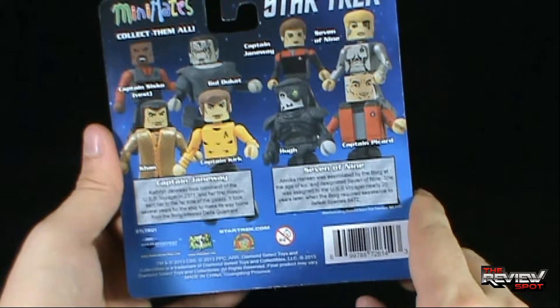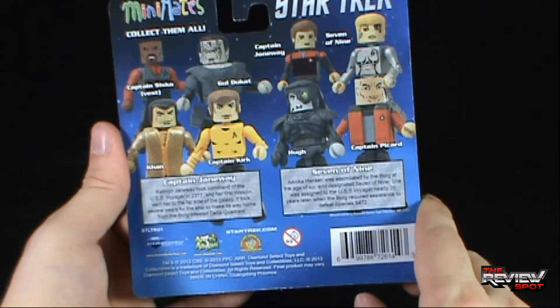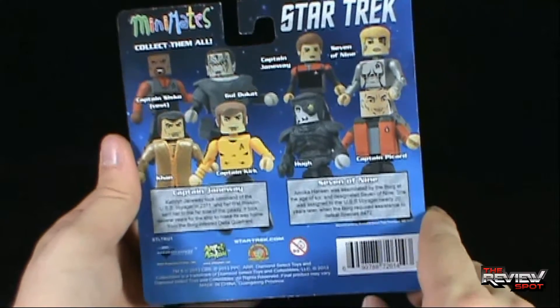Seven of Nine: Annika Hansen was assimilated by the Borg at the age of six and designated Seven of Nine. She was assigned to the USS Voyager nearly 20 years later when the Borg required assistance to defeat Species 8472.